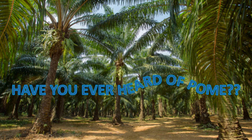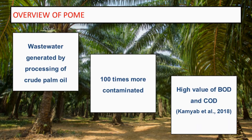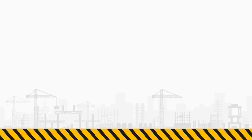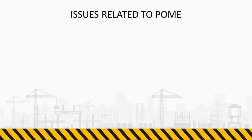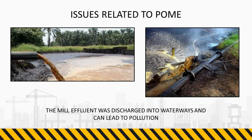Have you ever heard of palm oil mill effluent? Palm oil mill effluent is wastewater generated by the processing of crude palm oil. It is 100 times more contaminated than municipal wastewater, with a high value of biochemical oxygen demand and chemical oxygen demand. The mill effluent was discharged into waterways and can lead to pollution.